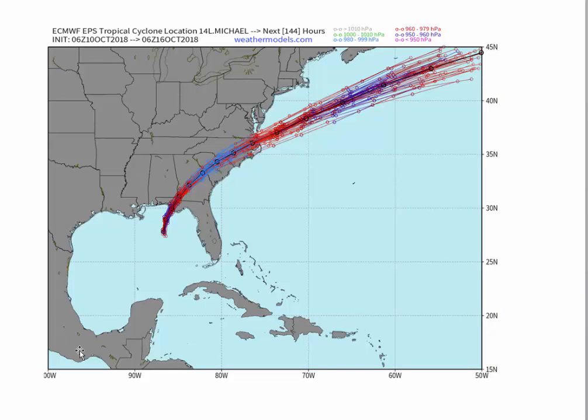And finally, here is the European Ensembles 6Z run. You can see a track just to the south and east of Norfolk — it might clip Norfolk or Sandbridge, Virginia Beach — but definitely passing north of Hatteras. So Elizabeth City, your area, you're going to get pretty good clocked with this. So is Raleigh, I think.